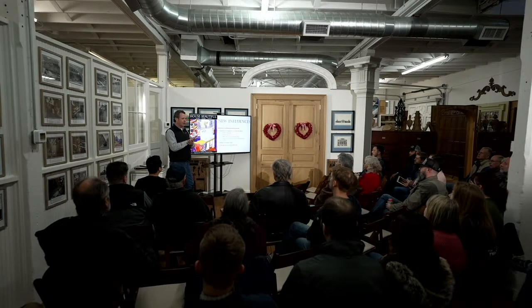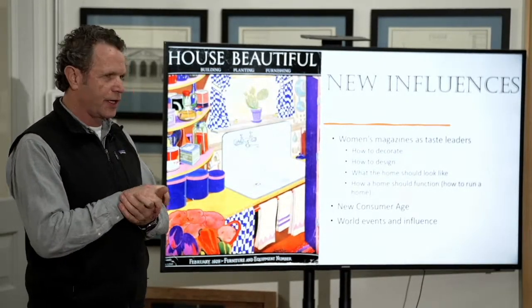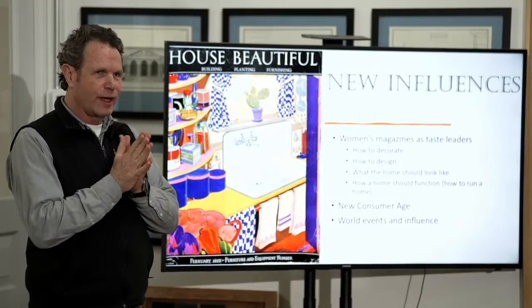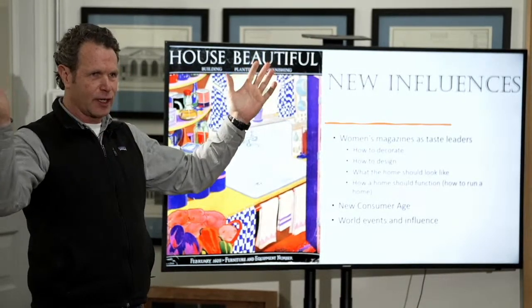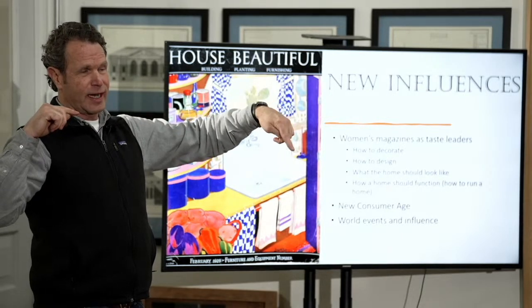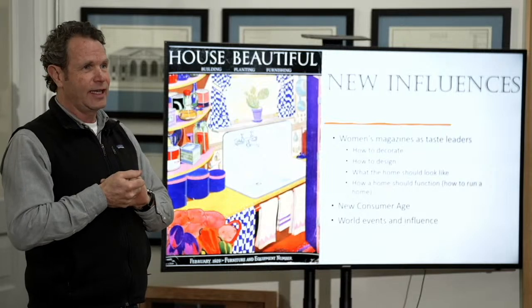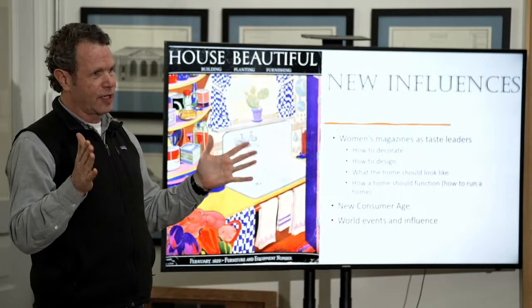There are also a number of other influences. What's clear, and we'll talk about it when we talk about Stickley, is this is a very brief thing that comes up. Gustav Stickley starts in 1901 and is bankrupt by 1915. So it is a brief window of time. There are a number of other influences speaking into what house style should be.